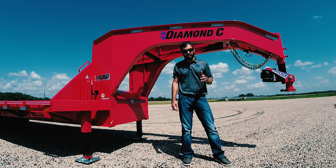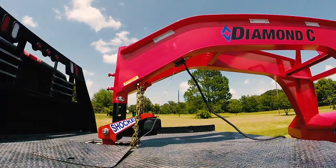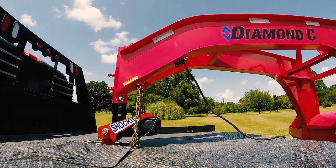That's right, not just Fleetneck engineered beam, but low-pro dump trailers, equipment trailers — any of them that have a gooseneck package, we've got a Shocker for it.